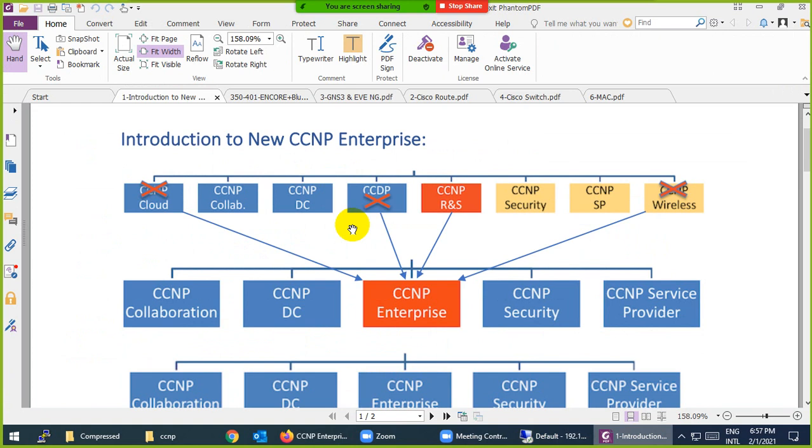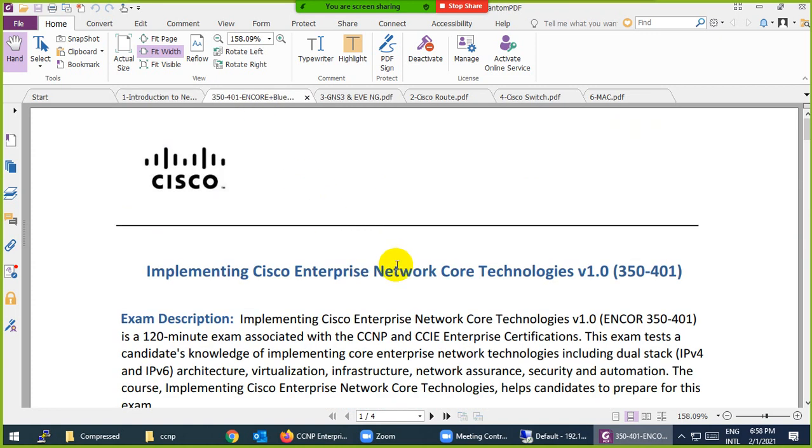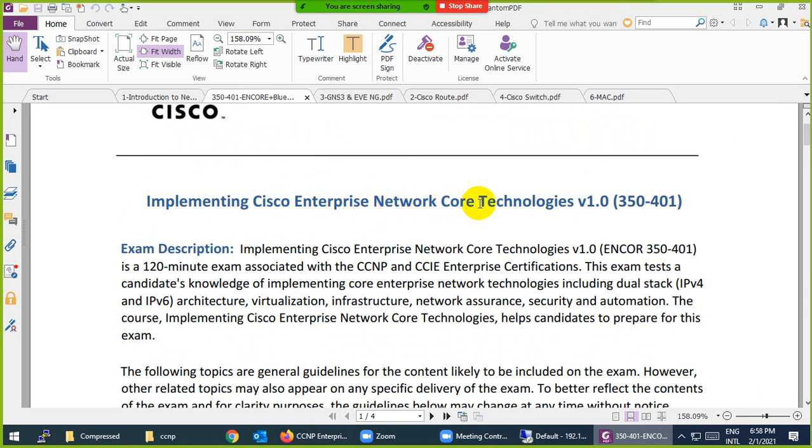Before February 2020, the tracks were CCNP Cloud, CCNP Collaboration, CCNP Data Center, CCDP, CCNP Routing and Switching, CCNP Security, CCNP Service Provider, and CCNP Wireless. Cisco combined Cloud, CCDP, CCNP Routing and Switching, and CCNP Wireless into the new CCNP Enterprise. CCNP Collaboration, Data Center, Security, and Service Provider still exist separately.